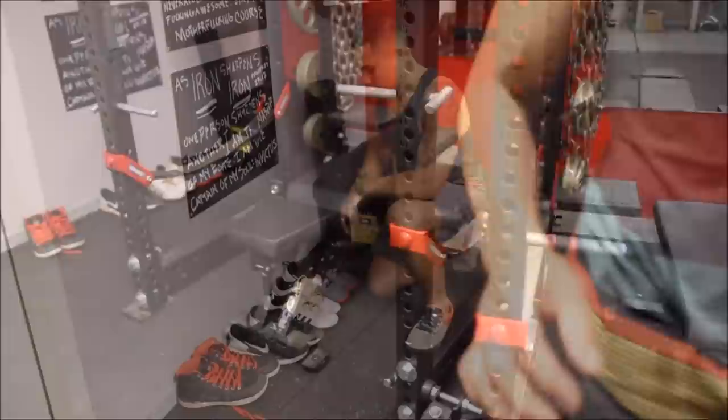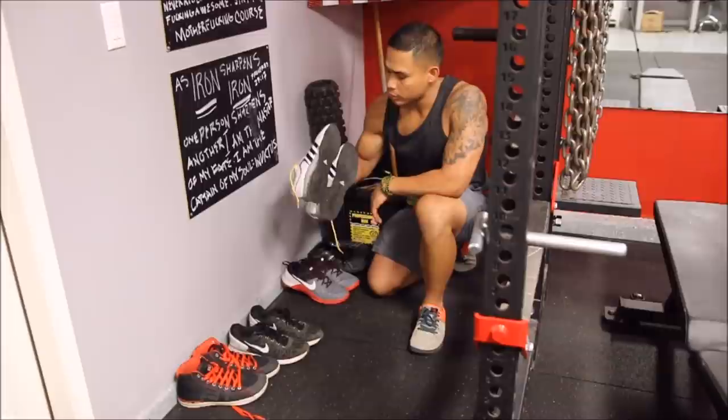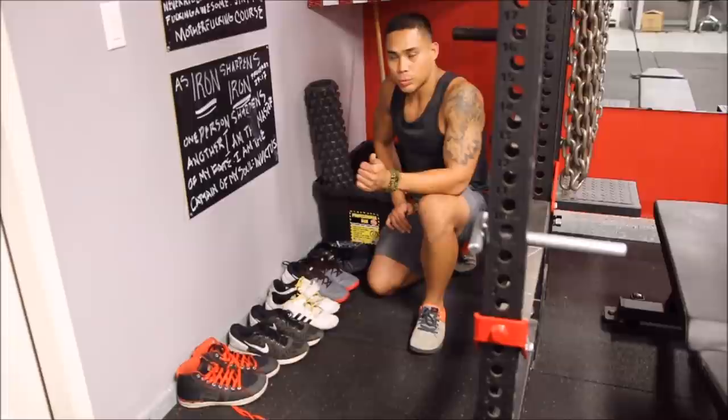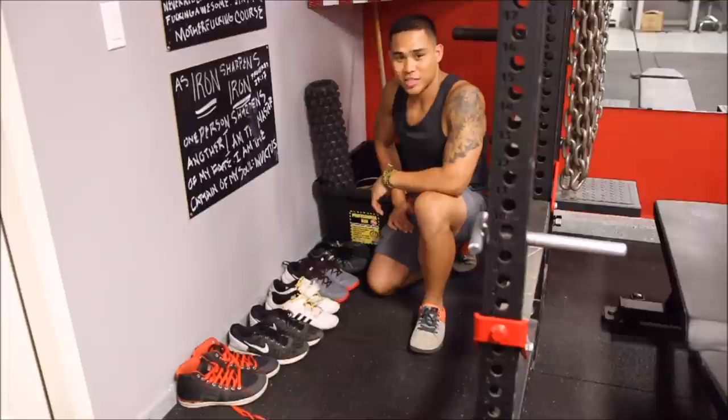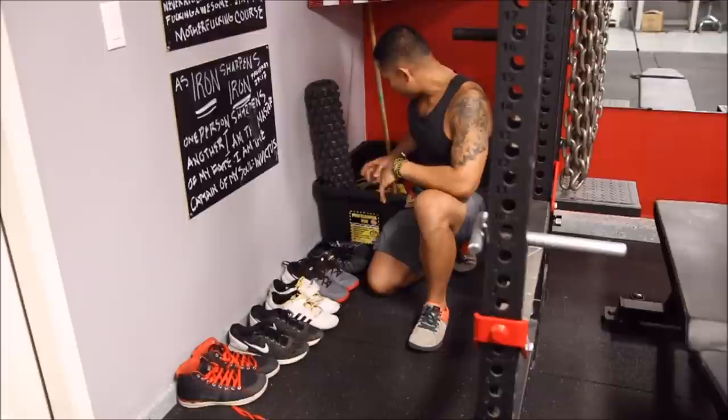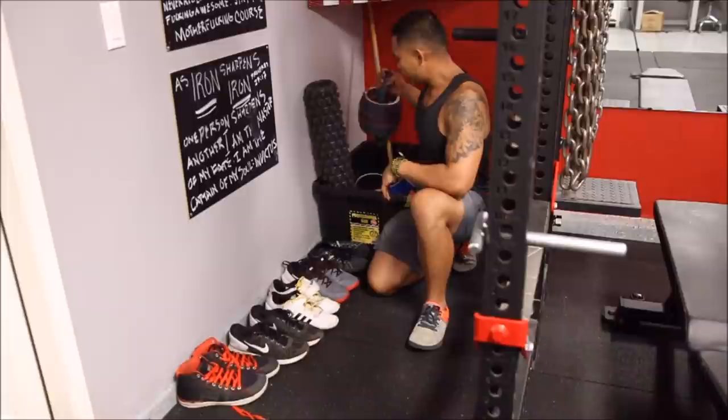I also have my weightlifting shoes here — these are my most-used: my Adidas Adipowers. I also have Nike LiteTrainers, some Nano Metcons, and Reebok Nanos. Reebok Nanos are probably my favorite CrossFit shoe, but the Metcons are a close second. I also have a bucket with a lot of stuff — an ab roller, a rumble roller, a slingshot, knee sleeves, wrist wraps, a lot of protective equipment that's very important.